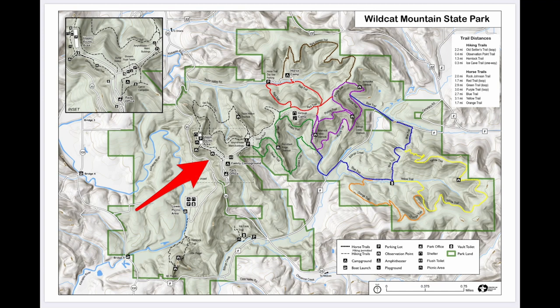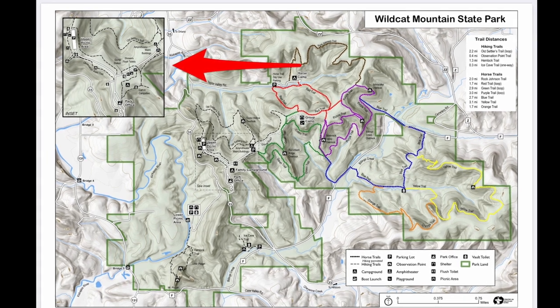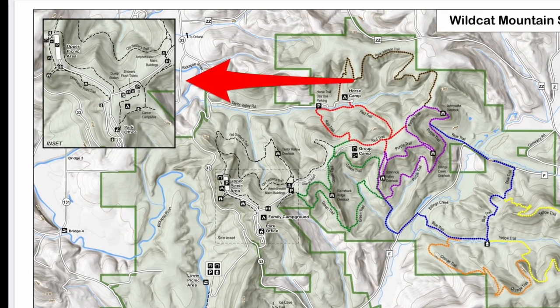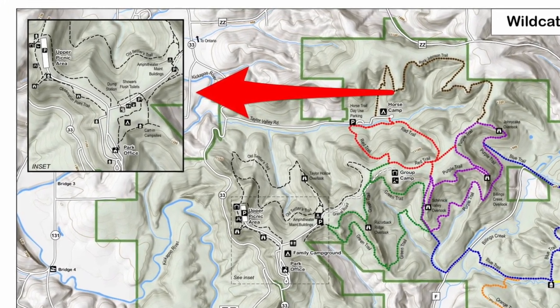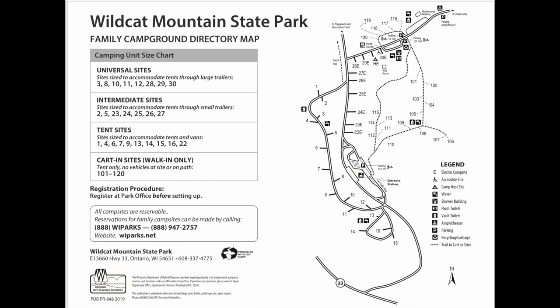Wildcat Mountain State Park is located in Ontario, Wisconsin. The park is on a ridge and has plenty of hiking trails, and the campground is located in the center of the park. The map gives an inset for the campground, but the campground map the park offers is much more helpful. Notice there are several different campsite options: universal sites, intermediate sites, tent sites, and cart-in sites.